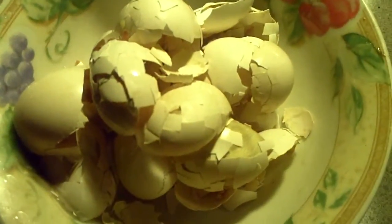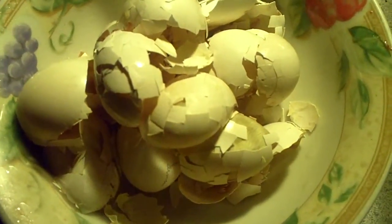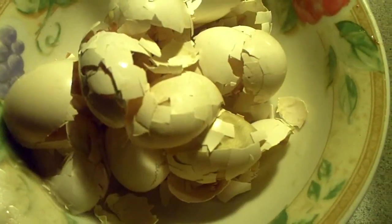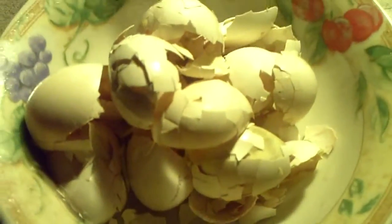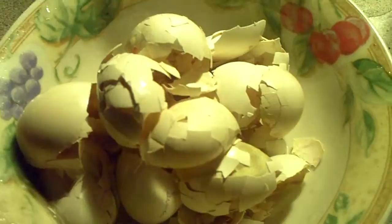Hey guys, it's me Charlie. Today is May 1st, 2012 and today I'm doing a video on some eggs that kind of went bad during the incubation. Some baby button quails were hatching and they contaminated the incubator with bacteria.